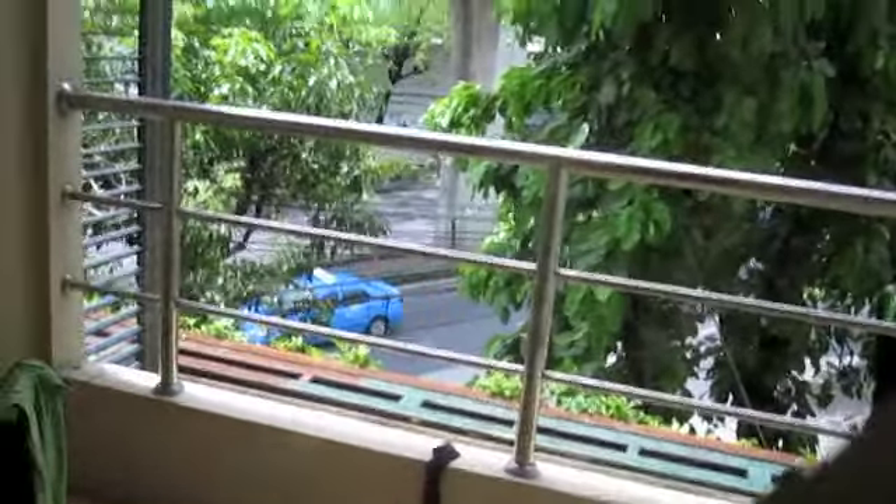This is our apartment in Thailand — Bangkok, Thailand.